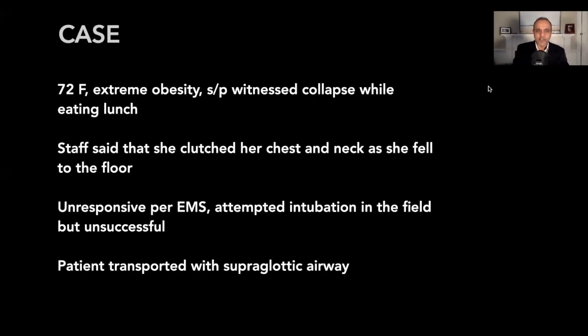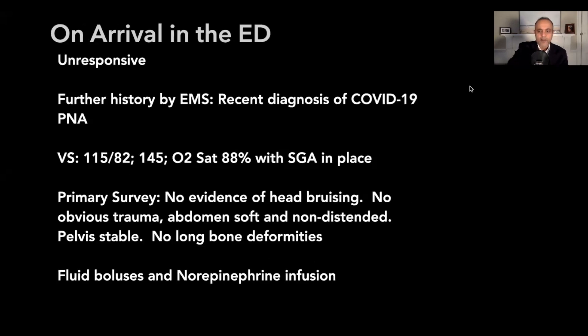Here's the case. This was a 72-year-old morbidly obese woman who was witnessed to collapse after eating lunch. Staff said she clutched her chest and neck and fell to the floor. When EMS got there, she was unresponsive. They attempted intubation but were unsuccessful, and they transported her with a supraglottic airway to the ER. On arrival she was unresponsive, and further history from EMS revealed she had a recent diagnosis of COVID-19 pneumonia.